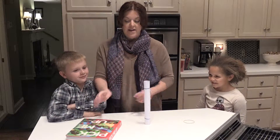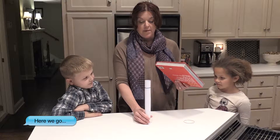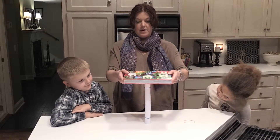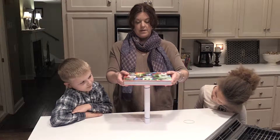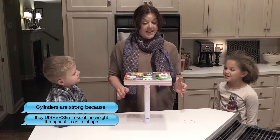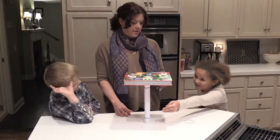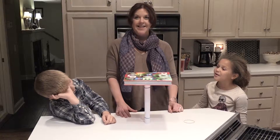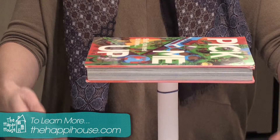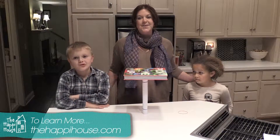So we've got this cylinder right here. You do have to be careful — it's a balancing act. But I am going to put this book on this piece of paper. Ta-da! And the reason this works is — Ella, do you know? Because it's a cylinder shape, and cylinders can make a book or anything balanced. It's one of the strongest shapes in the world. If the cylinder were solid, it would be even stronger. That's our science lesson for today.